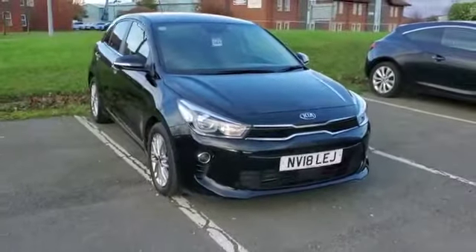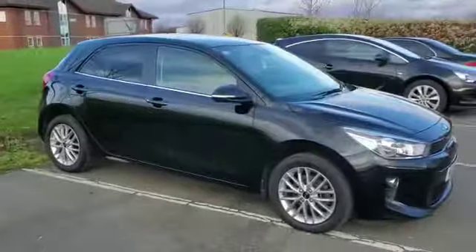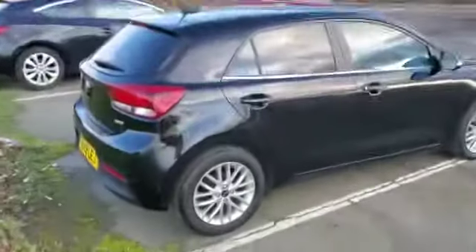Hi and welcome to Stockton Kia. Today we're looking at a 2018 18-plate Kia Rio. This Rio is a 3 model, 1 litre turbocharged petrol with a 6-speed manual gearbox.